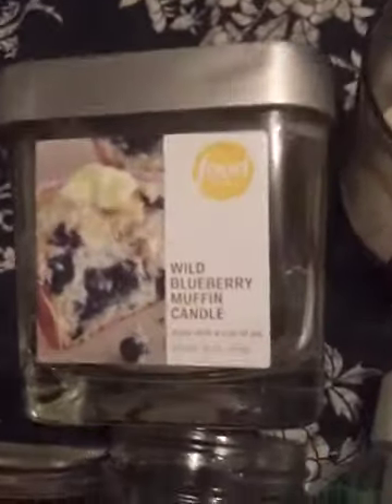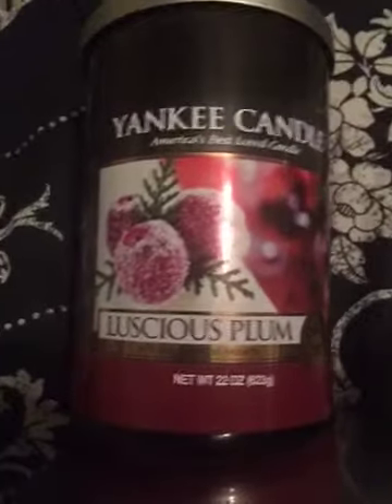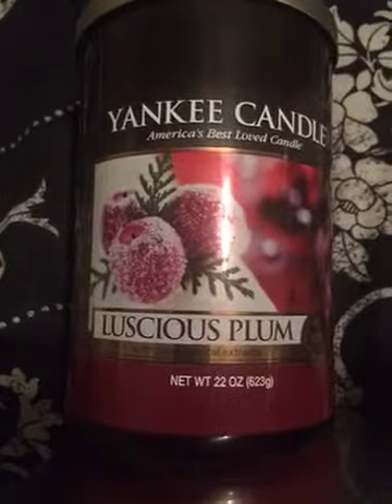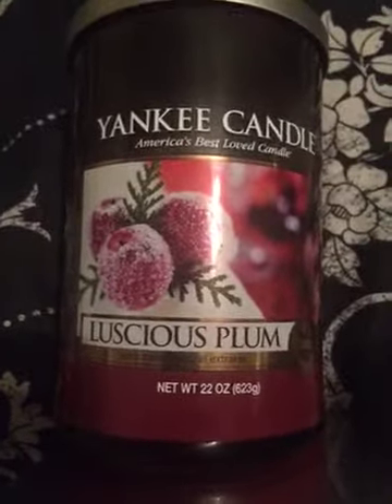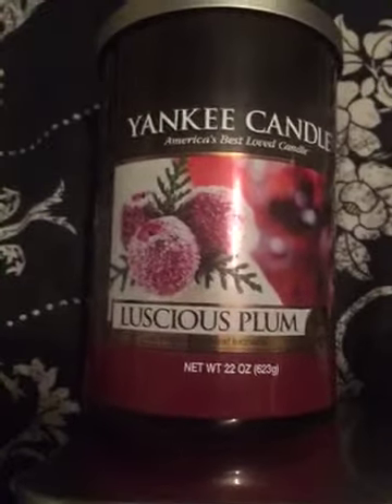My next three are Yankee candles. This one is in luscious plum — it's the two-wick smooth wax. I got this as a gift from one of my students and I loved it. I've already repurchased one, if not two.